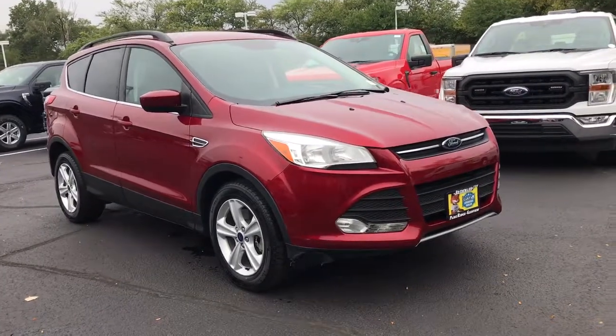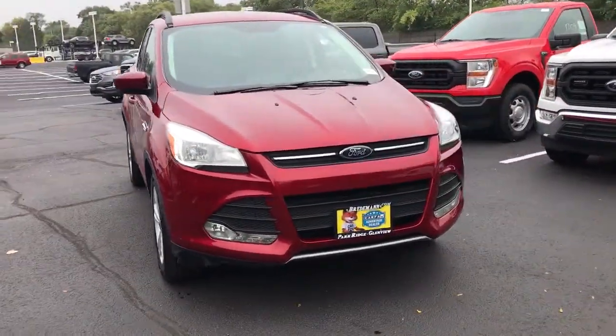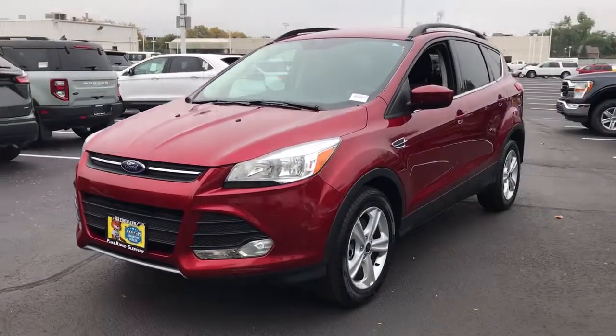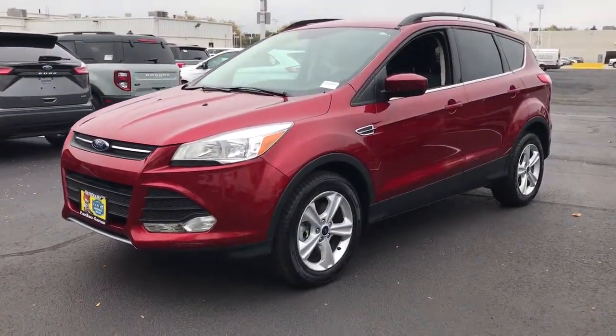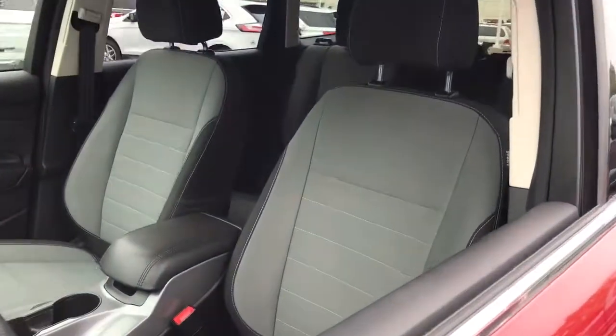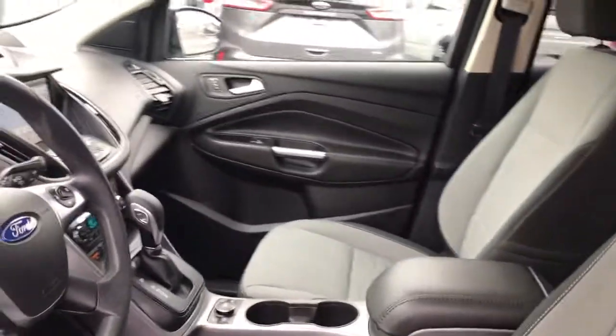Get acquainted with the 2016 Ford Escape. This vehicle still has fewer than 60,000 miles on the clock, so it won't last long. Take a closer look at this comfortable and capable Escape. This compact SUV is your calm, capable refuge in a hectic world.